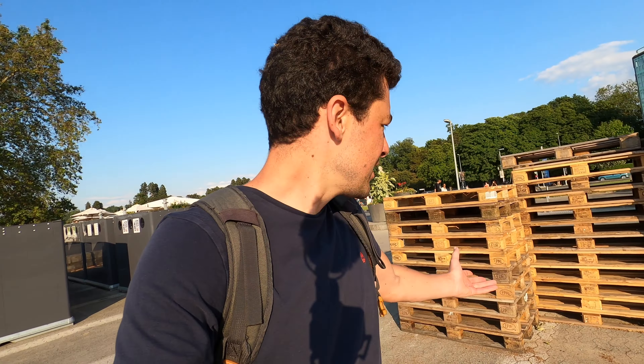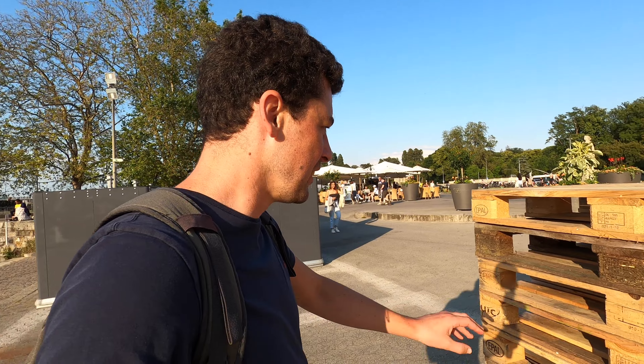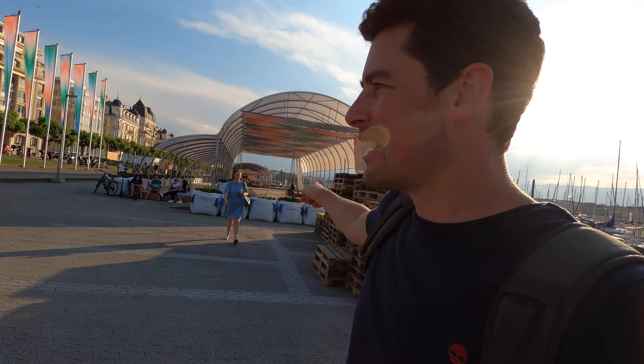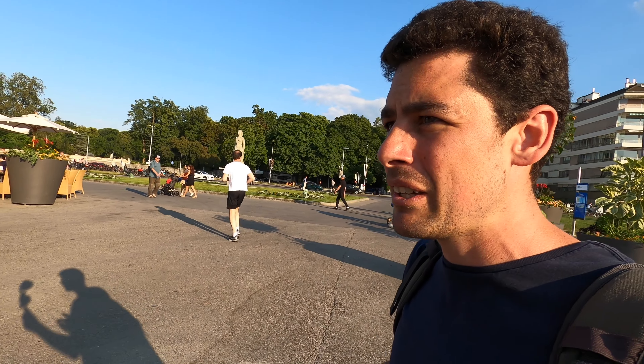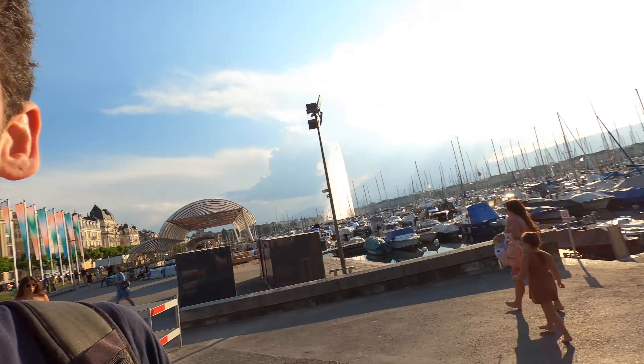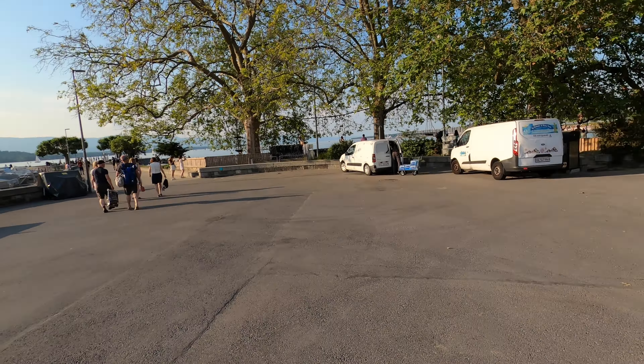They're very big on pallets in Geneva - this is a new activity where you memorize the numbers on the pallets and tell your friends to find them. That's where they do yoga in the mornings. That's the big park - Parc des Eaux-Vives - and we may go and have a look at it as well. There's another cafe; I'm going to flip you around to see the sandy beach before I get run over.